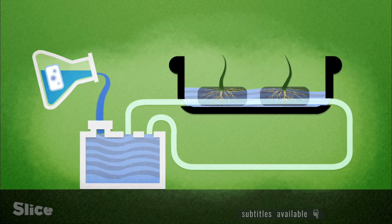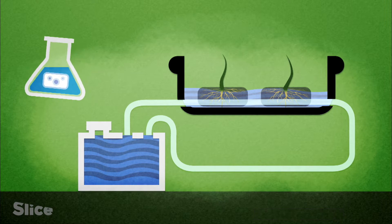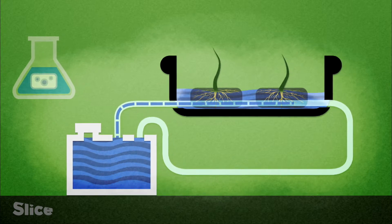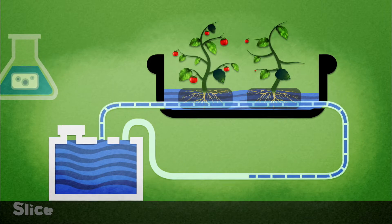A nutrient-rich film of water where the nutrients are dissolved and then run through a tube, and the plants are placed in a medium so that the roots receive the nutrients through the tube. This modern farming technique is called hydroponics.